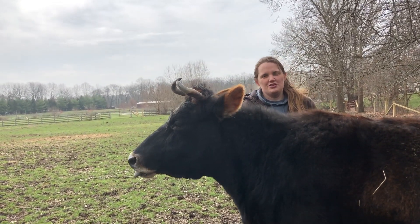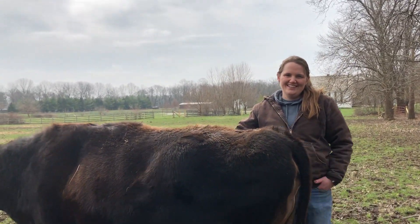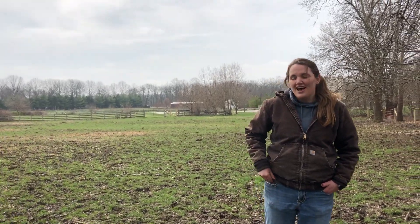A couple of you asked what the most challenging part is of having animals at a place like Connor Prairie. Sometimes they don't want to do photo shoots.